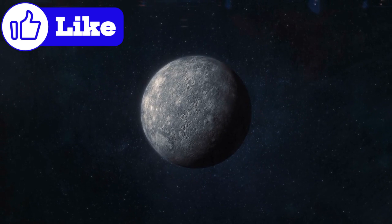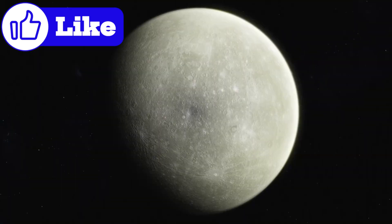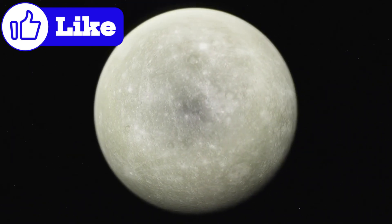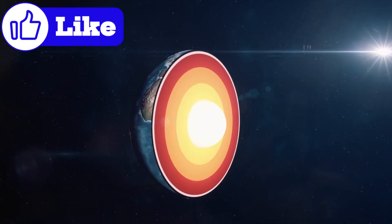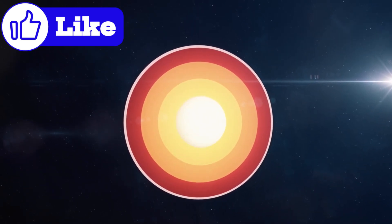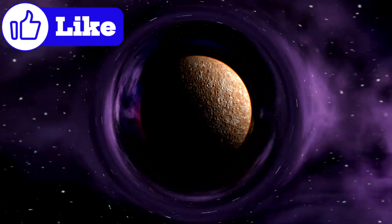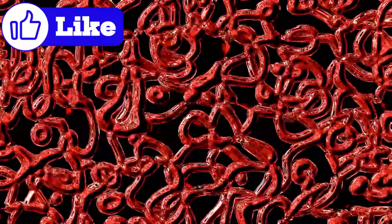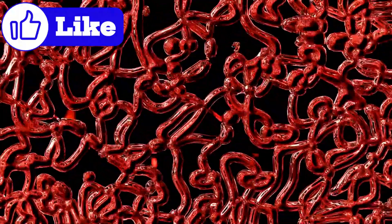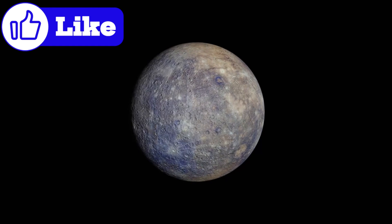Mercury's origins might hold the key to understanding why it's so different from other planets. Scientists theorize that Mercury began as a larger planet but suffered a colossal collision early in its history. This catastrophic event could have stripped away much of its mantle and crust, leaving behind the dense, iron-rich core we see today. But some models suggest that Mercury's core might not solely result from a hit-and-run event — it could be the product of unique conditions in the early solar system.